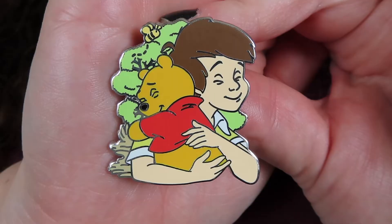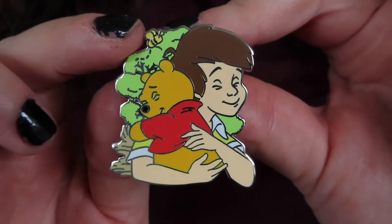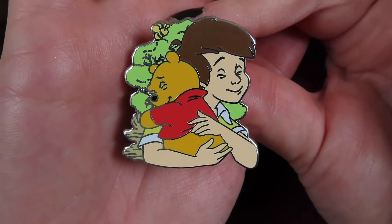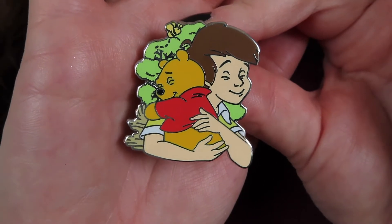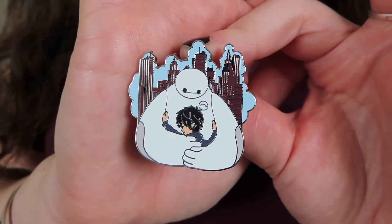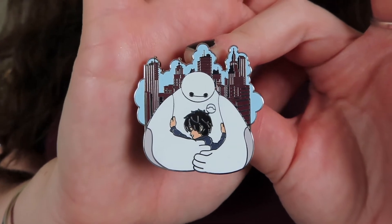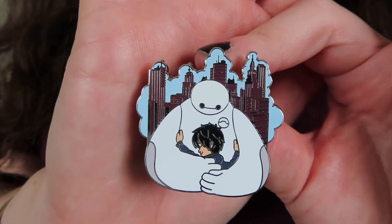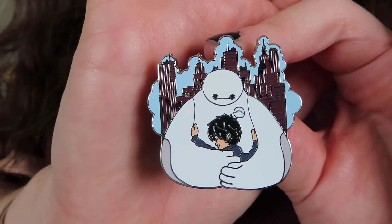Oh, the second pin is Pooh Bear and Christopher Robin — one of my favorite pins from this collection, I adore it so much. Hopefully I can trade one of these two pins for the Lilo and Stitch pin. Here's the close-up: Winnie the Pooh and Christopher Robin with a little honeybee detail up top — they're just best friends and it's so cute. And here's the Hiro and Baymax pin — Baymax is such a sweet character and I love the relationship he has with Hiro. This pin is just adorable.